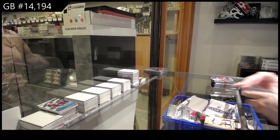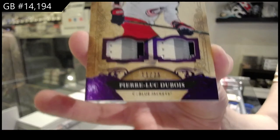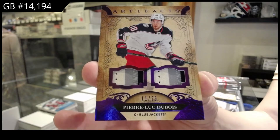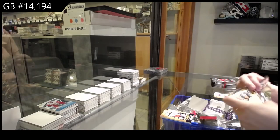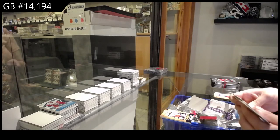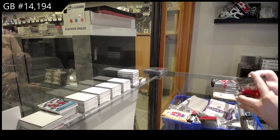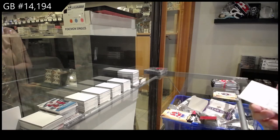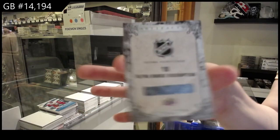We've got a purple dual patch numbered to 2599 for Columbus, Pierre-Luc Dubois. Purple number 20 for Montreal, Shea Weber. Retro Rookie Redemption number 10, which is Stutzel for the Chicago Blackhawks.